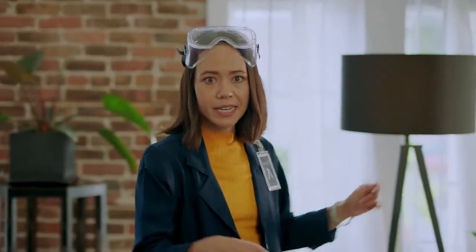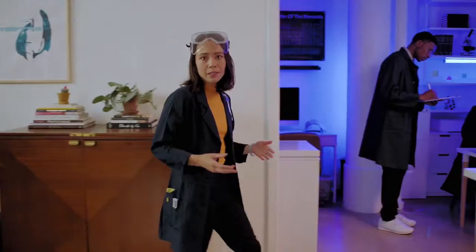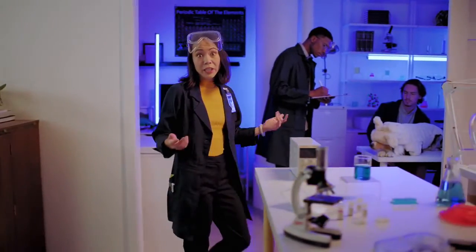Let's face it, things aren't always what they appear to be. Yep, rotten. At Lark, we've become experts at identifying what's underneath the surface, because you don't always know what you're getting just by looking at it.